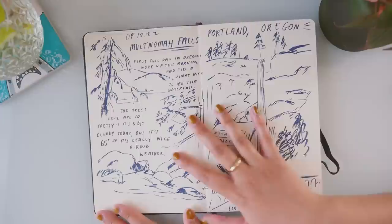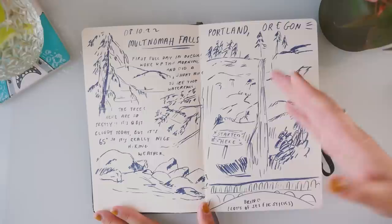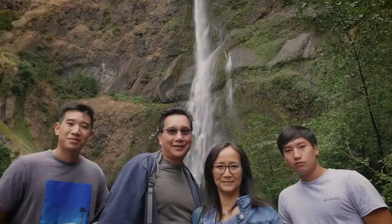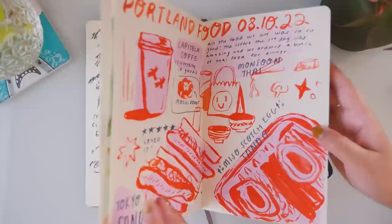This is the first page. We flew into Portland at night and headed to Multnomah Falls on the first day, which was about 30 minutes outside of the city, and we hiked all the way to the top. We didn't think we were going to do the hike, but we ended up doing it, and it was really gorgeous. Although there were a lot of people, the hike wasn't too difficult, and I thought the views were worth it — it was still nice.